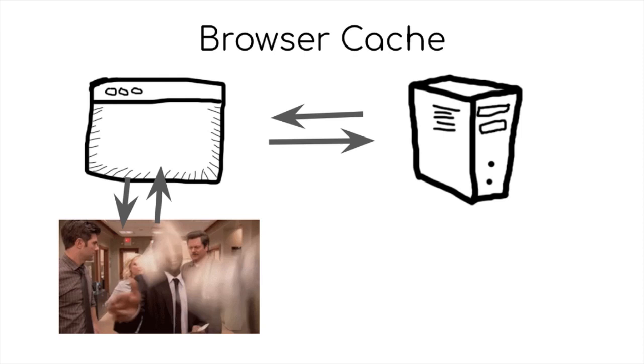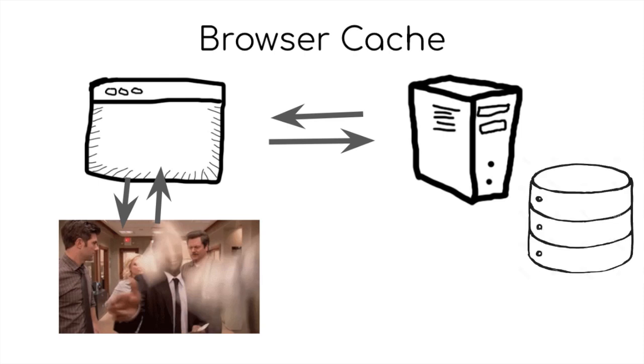What I just described was browser cache, but there's also server cache, which is basically storing plain HTML files on your server so that it can serve them quicker to your users without the need to go to the database for information that doesn't change that often, like your blog posts.